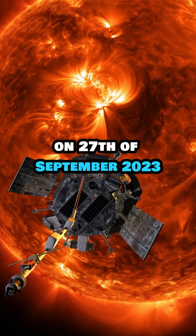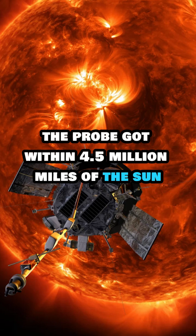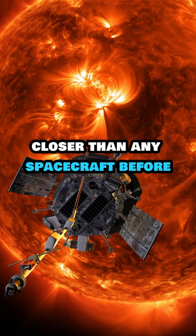On the 27th of September 2023, the probe got within 4.5 million miles of the sun, closer than any spacecraft before.